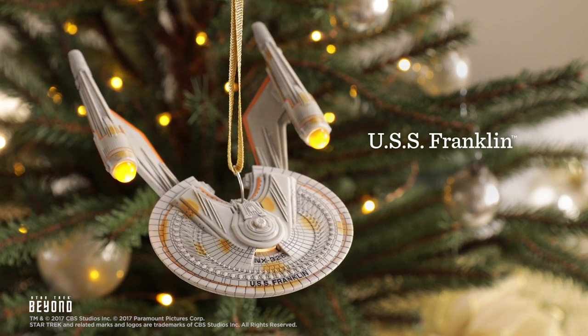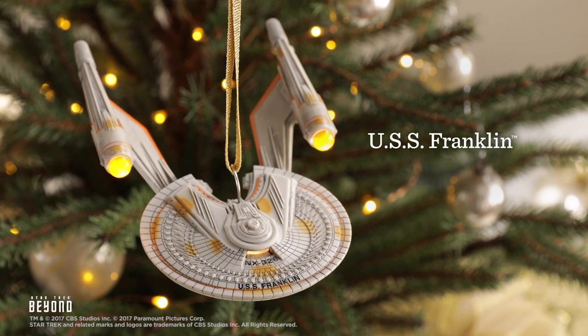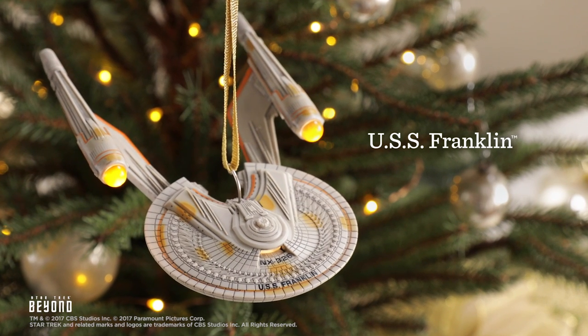And now it's the USS Franklin, a really cool addition to Starfleet, which made its premiere in last year's feature film, Star Trek Beyond.